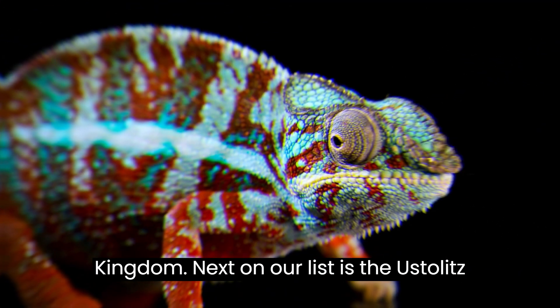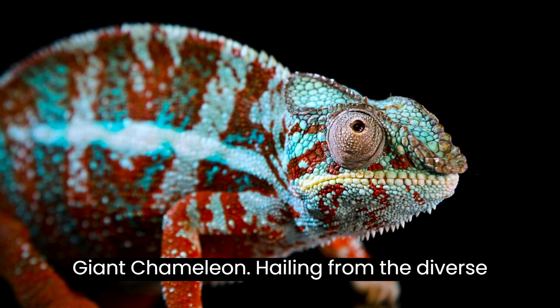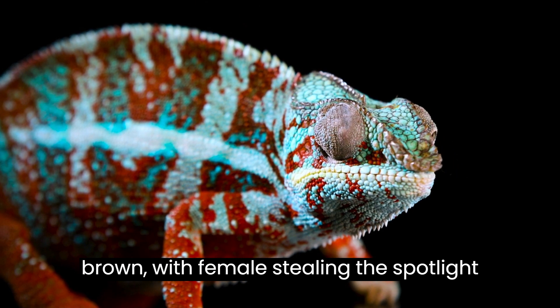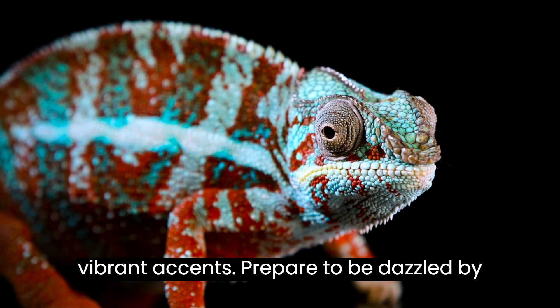Next on our list is the Oostalitz Chameleon, also known as the Malagasy Giant Chameleon, hailing from the diverse habitats of Madagascar. These large chameleons exhibit shades of gray and brown, with females stealing the spotlight with their bright green colors and vibrant accents.